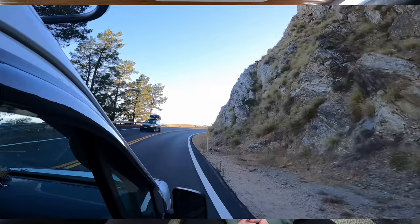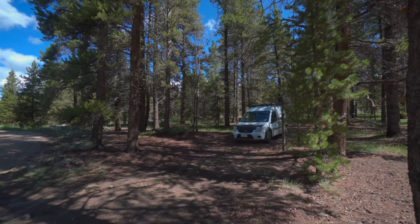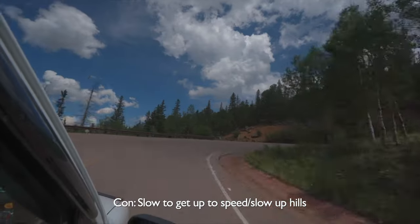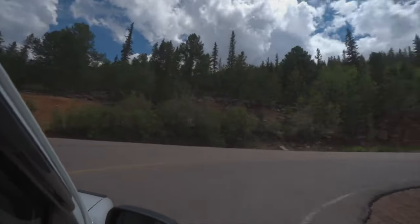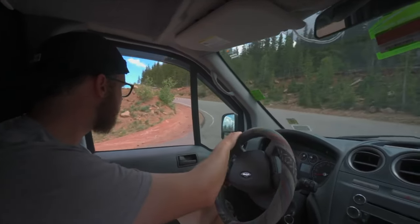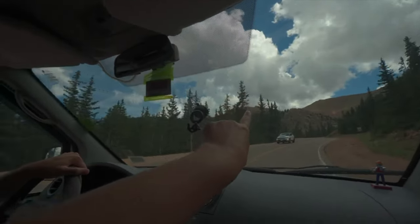We've driven this van in every conceivable condition and environment. We've driven into the mountains on the west side of the country and all the way up to Alaska on dirt roads. I will say this van is not the fastest and not the best at getting up hills, but we've never not gotten up a hill — it just takes a little time. We've actually driven to the top of Pikes Peak and back down again with no issues. It's going to take a little time because it's not the most powerful engine, but that just forces you to take in the scenic drives a little longer.